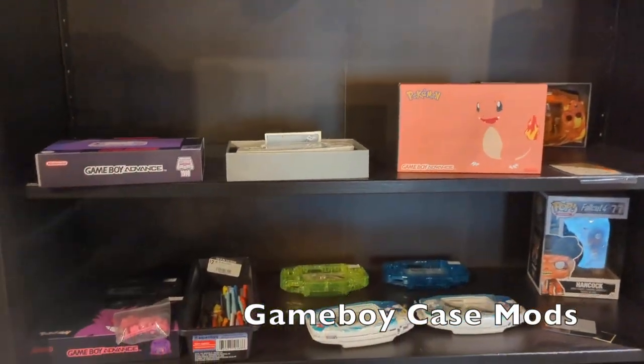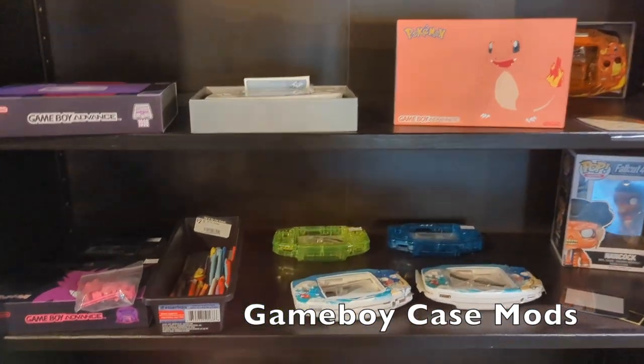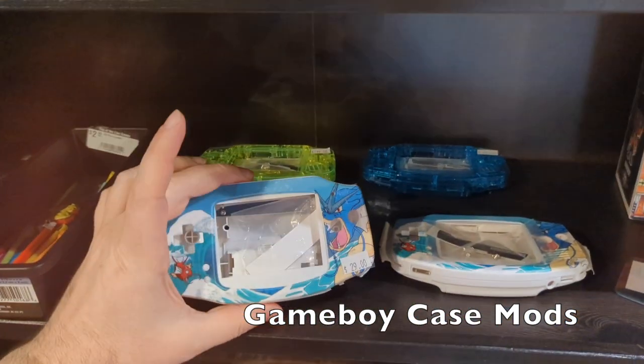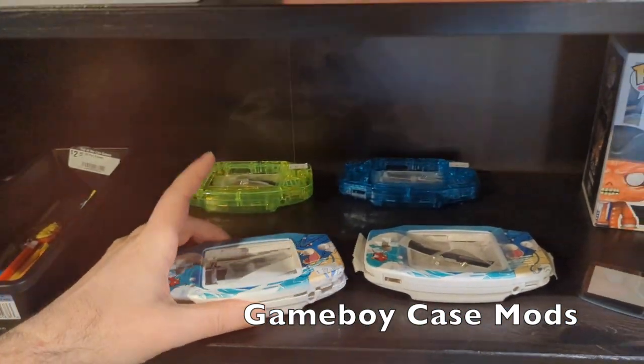Total Games is one of the only places in Portland that actually has some alternative Game Boy cases for you to replace and mod your Game Boys.